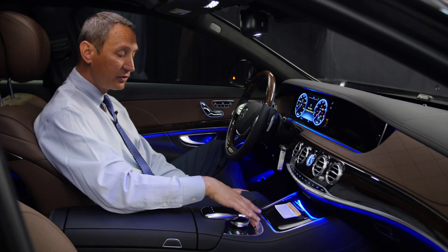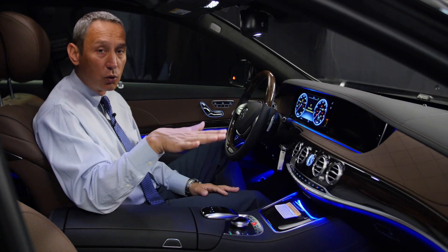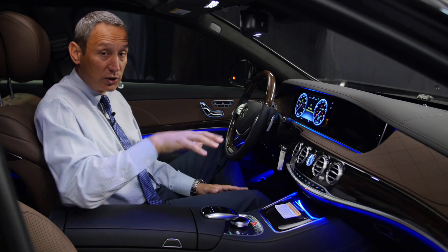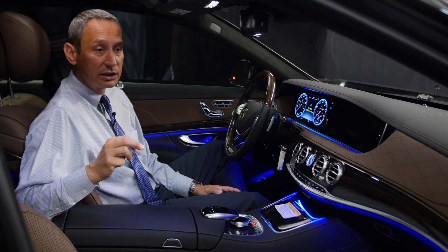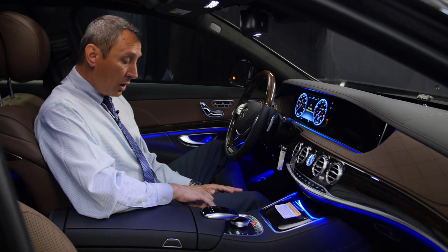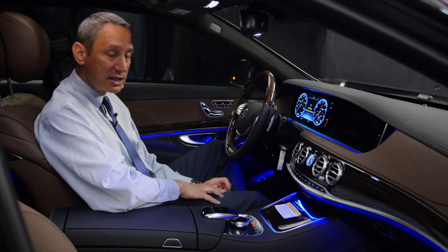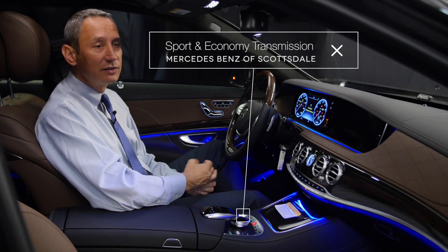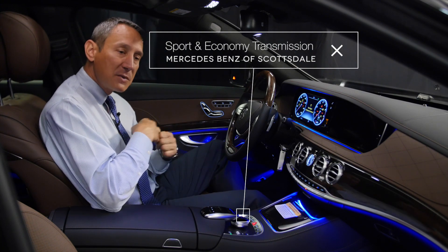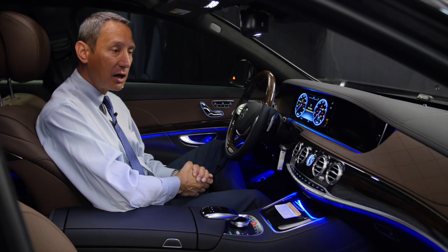Besides the center console, you have a touchpad combined with a rotating knob that controls everything on the front display, plus shortcuts right under your fingertips. You can raise or lower the vehicle depending on outside conditions. It also has sport and comfort suspension settings, as well as special S and E settings for the transmission — controlling how smooth or spirited you want the gear shifting to feel.